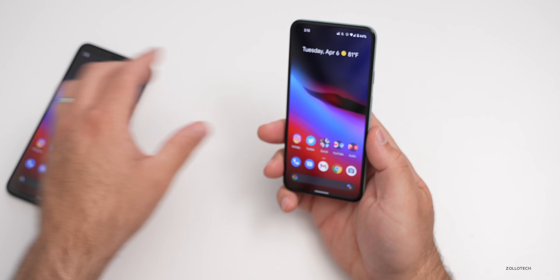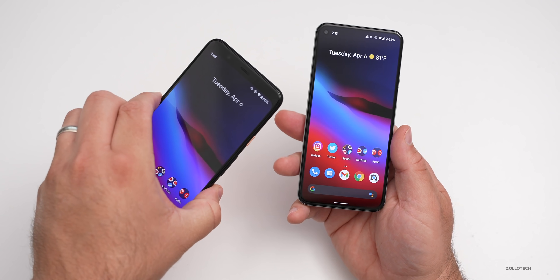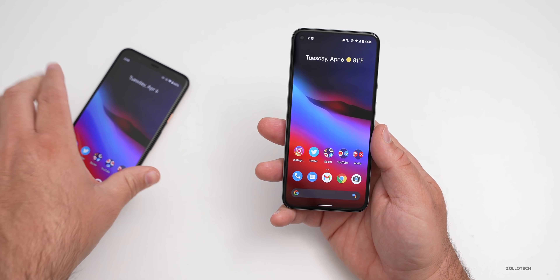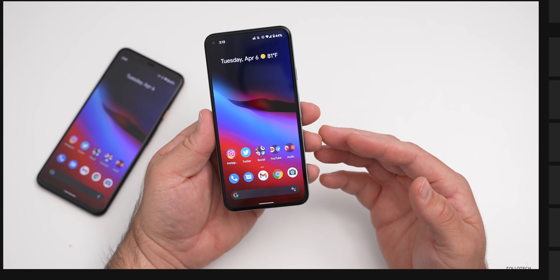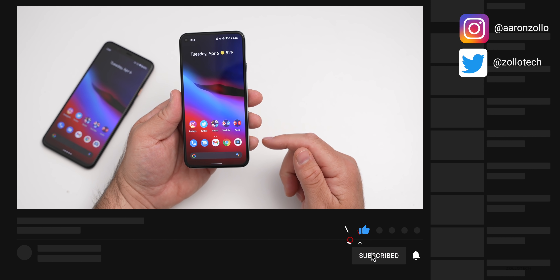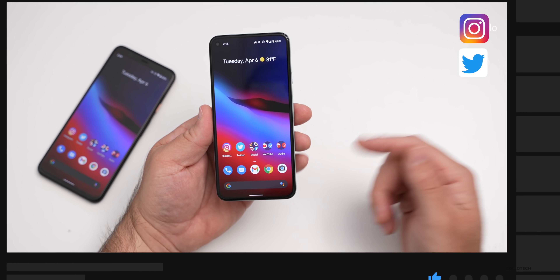I also have Android 12 on the Pixel 4a XL. Since I've been using that, it has some bugs — it's an early developer preview — but it has some interesting changes that I covered in a separate video. If you'd like to see more of those videos, I post those regularly, so make sure you're subscribed and hit that notification bell. I cover Android and iOS as well.